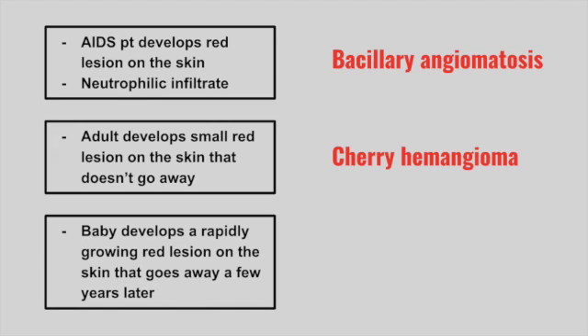Next is a baby that develops a rapidly growing red lesion on the skin that tends to go away a few years later. This is a strawberry hemangioma.